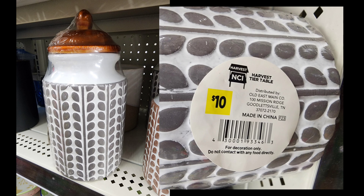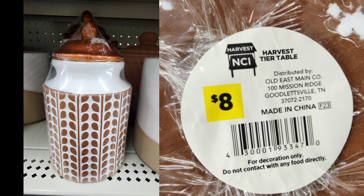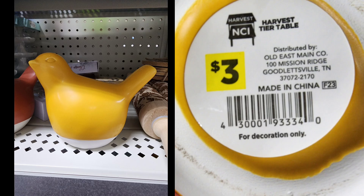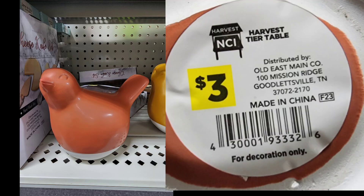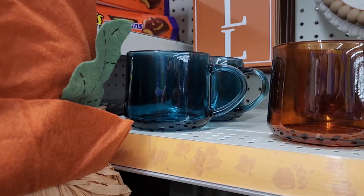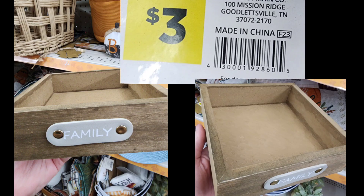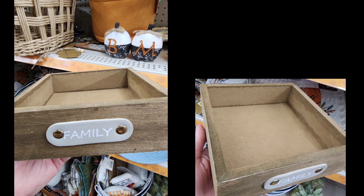I did include several things that I'm going to consider hidden clearance, because they are the kind of items that don't necessarily look like fall — they don't have big orange pumpkins on them or say fall. These are the items you can expect employees to miss when they're trying to remove the fall and harvest items from the shelf. These are the kinds of things you're definitely going to want to look for when this seasonal category drops to a penny, which more than likely will happen next Tuesday. Employees are going to not realize these are supposed to be pulled, and you're gonna end up finding them still left behind.